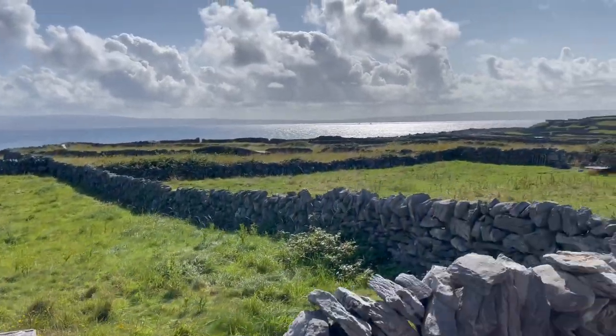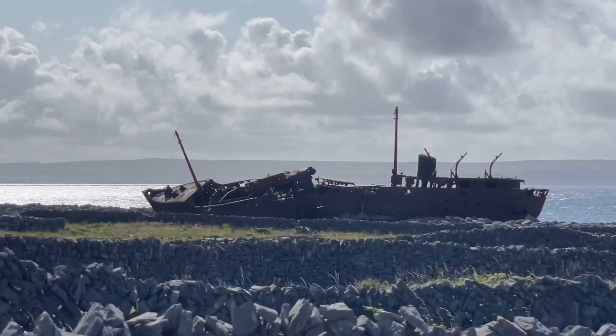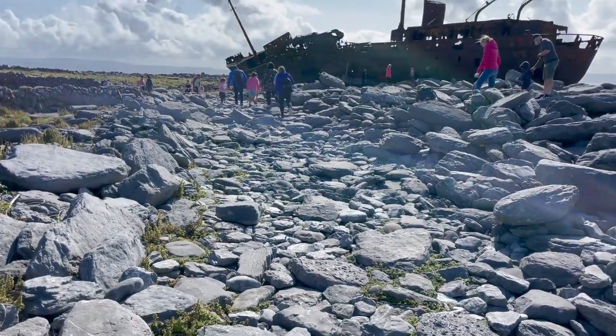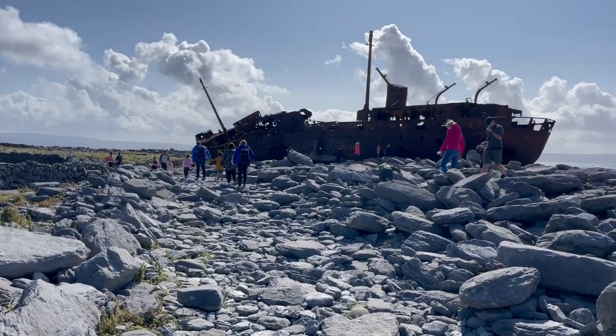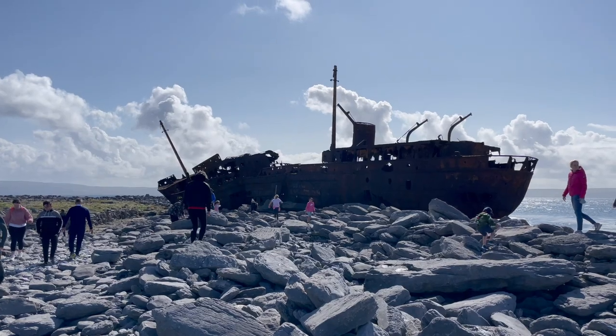We made it to our first stop, which is the Plassey Shipwreck. In the 1960s, this ship was carrying yarn, glass, and whiskey when it got caught in a storm and washed along the coast. Don't worry — the crew survived, and now the remains of the ship are a testament to the bravery of the people on the island who participated in the rescue.